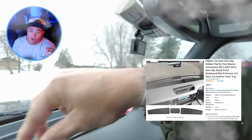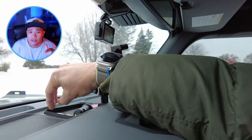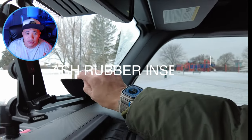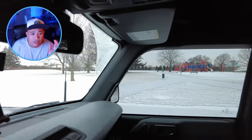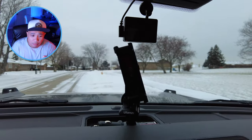Next one is the anti-slip rubber inserts for your dash. As you may know, it's made of plastic, so these inserts really help keep things from sliding around. It comes with three items — one for your driver's side, one for your passenger's side, and one in the middle.